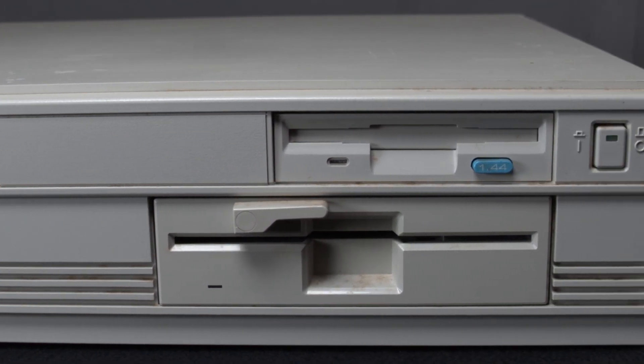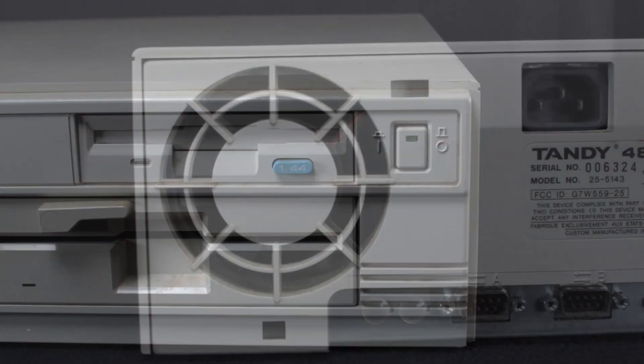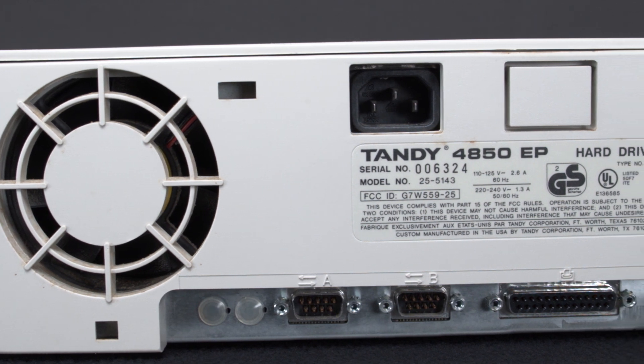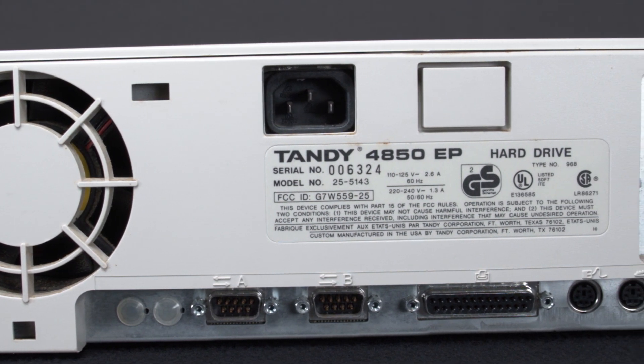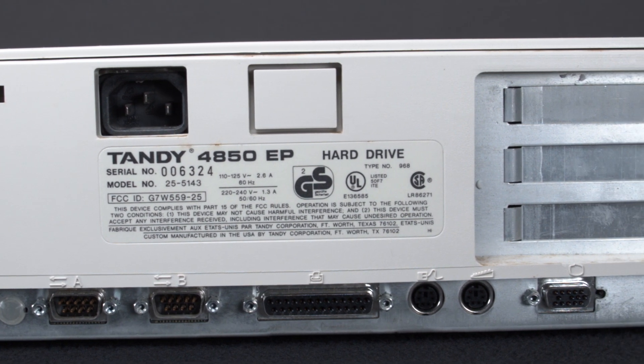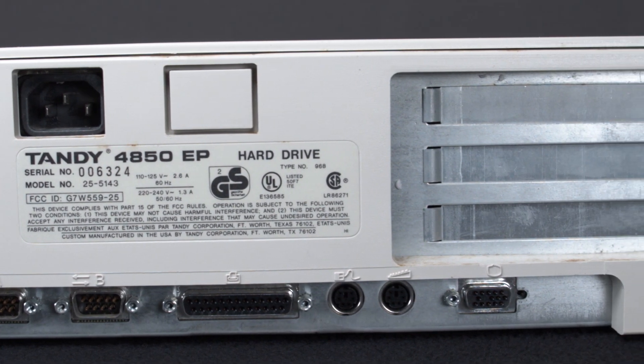On the sides, you'll notice the slits for ventilation. The back contains the exhaust fan, the AC power connector, blocked and unused sound jacks from the 2500 enclosure, two game ports, a printer port, keyboard and mouse ports, and VGA out.